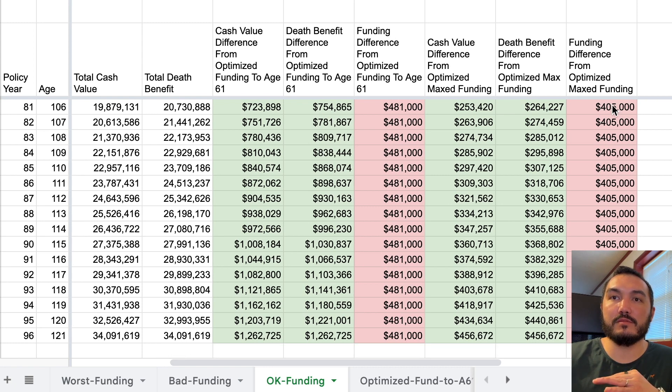The funding level difference stays about the same. And then by age 120-121, we've funded $405,000 more in this okay funding level policy. We have $456,000 more in death benefit and $456,000 more in cash value. It is more, but note that's a very low return on that difference.